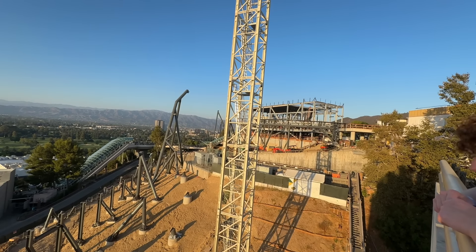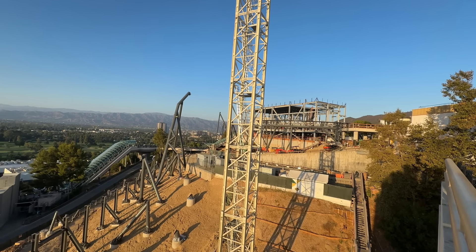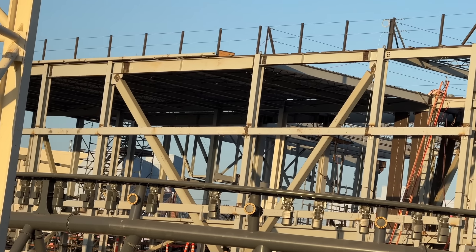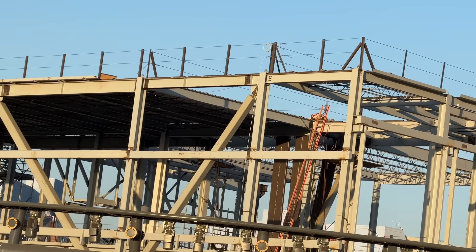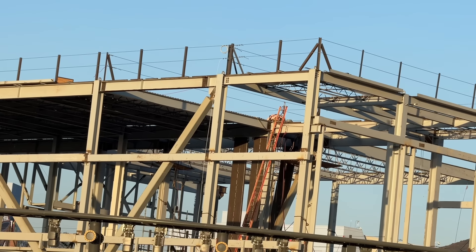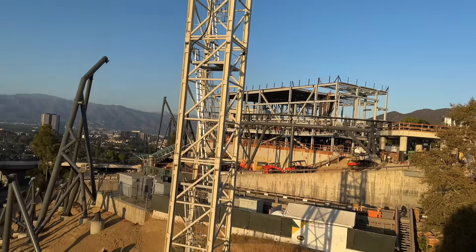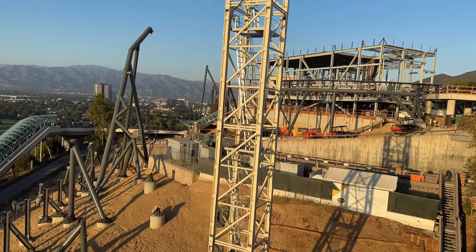It looks like they've already roofed that structure. They got to add more trusses still, but this project is looking crazy right now. I'm very excited for this. And that's going to wrap up today's video here at Universal Studios Hollywood. I hope you enjoyed today's update. I'll be back tomorrow to take a look at more Horror Nights updates. I'm JP — I'll see you guys in the next one.